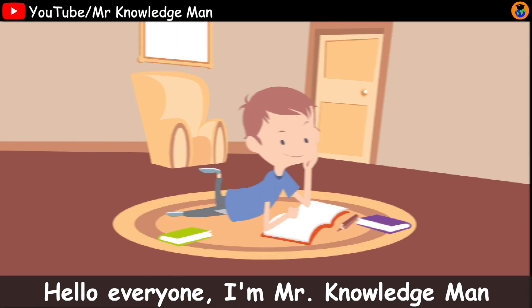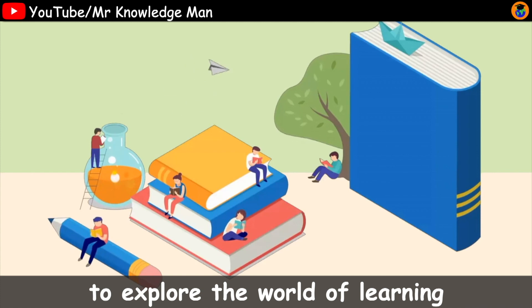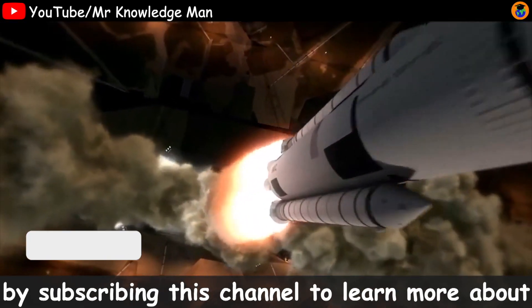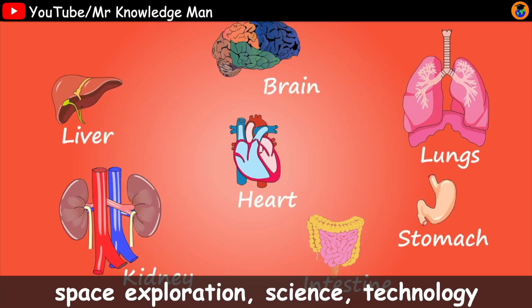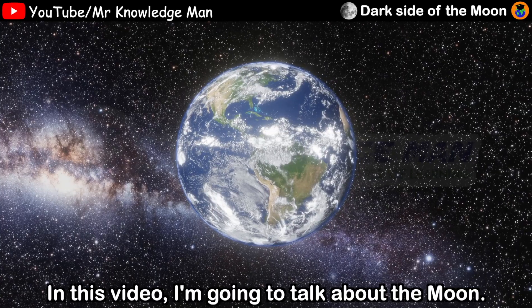Hello everyone, I'm Mr. Knowledge Man. Welcome to my channel. To explore a bit of learning, join me on the wonderful learning journey by subscribing to this channel to learn more about special exploration, science, technology, math and lots more. In this video,